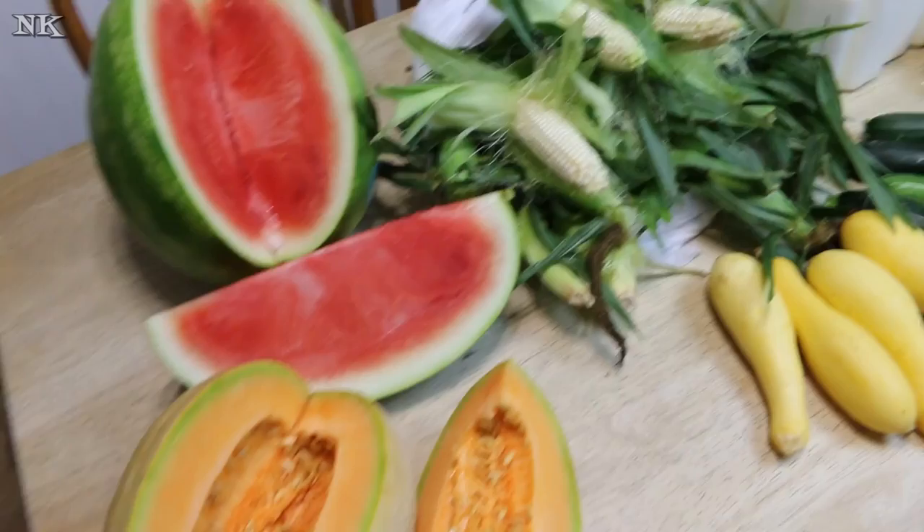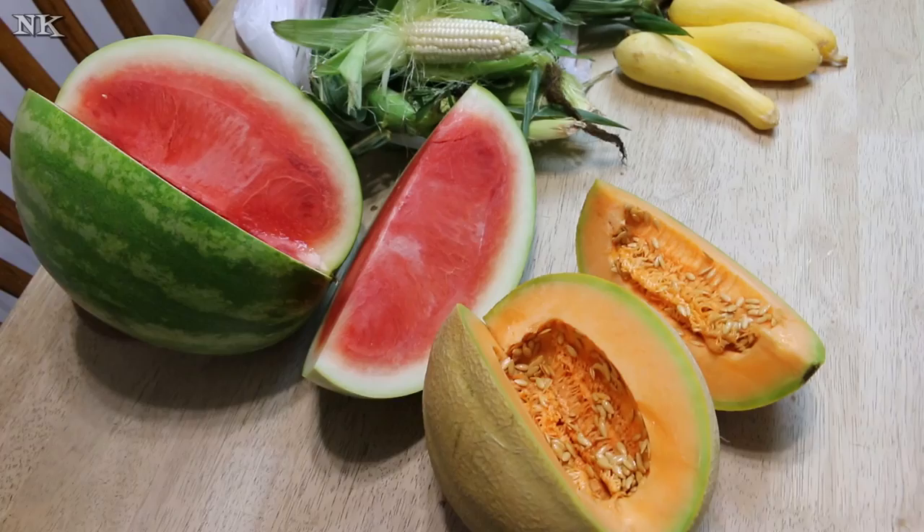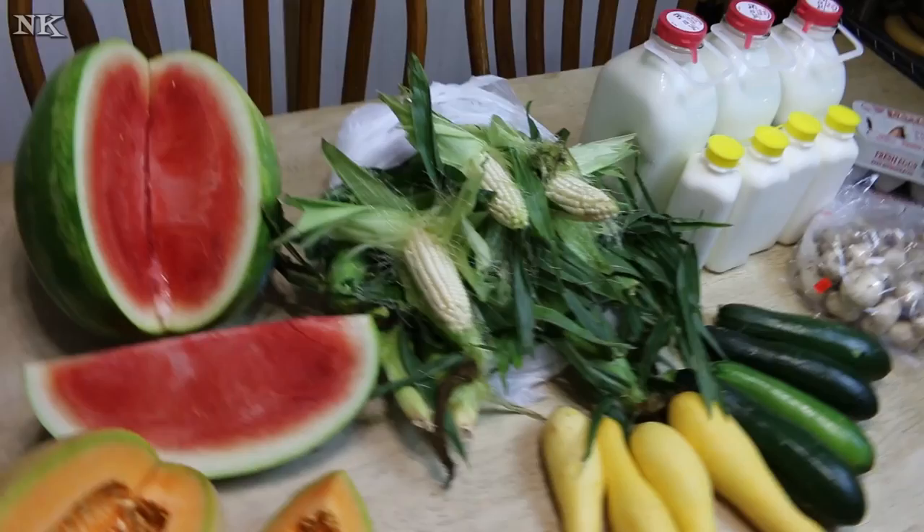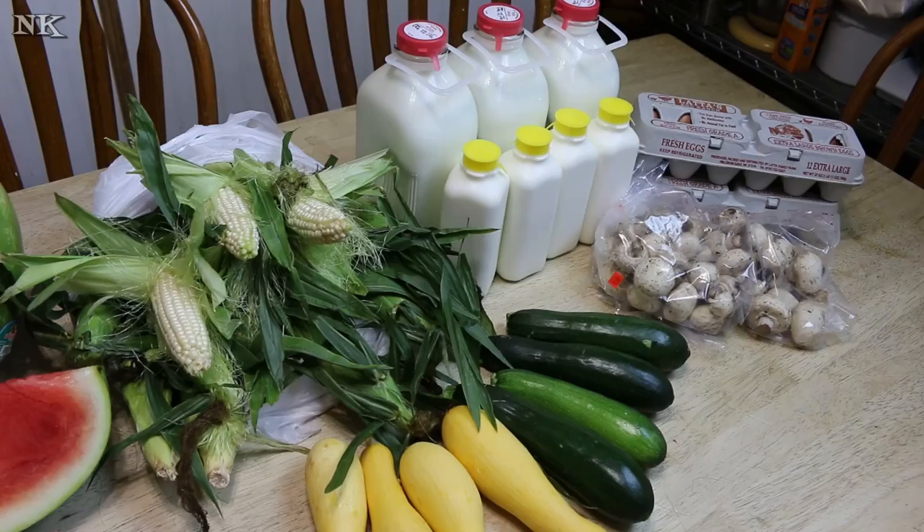If you live in the area, Henry and Shorty's Country Store is in Grantsboro on Highway 55, just down the road from the Piggly Wiggly, in between the Pig and the Walmart. It is definitely worth a trip. They have great produce and great dairy products — the best milk in the state, hands down.